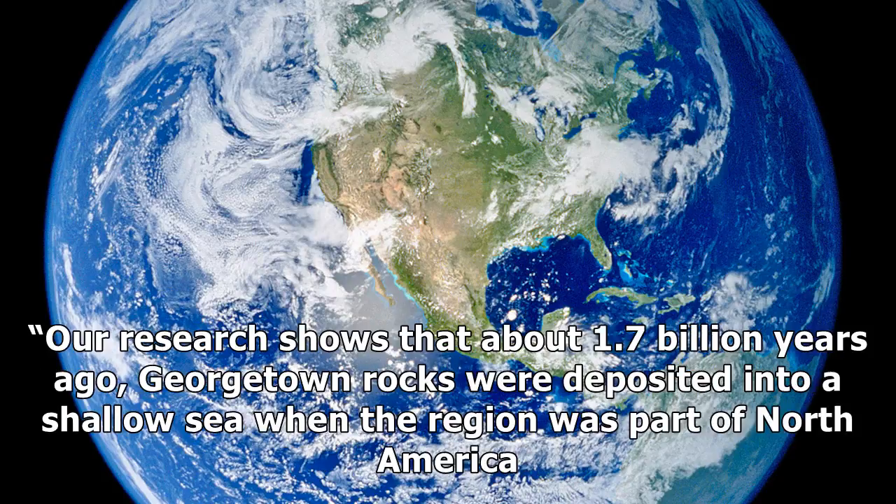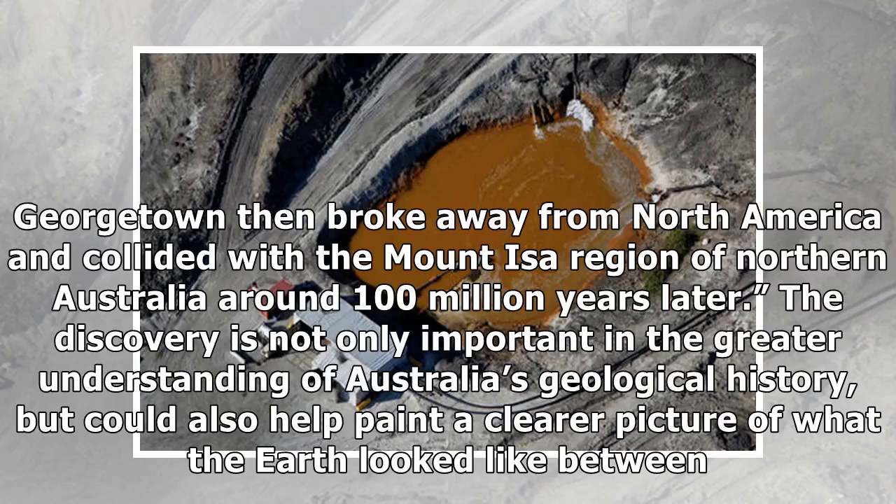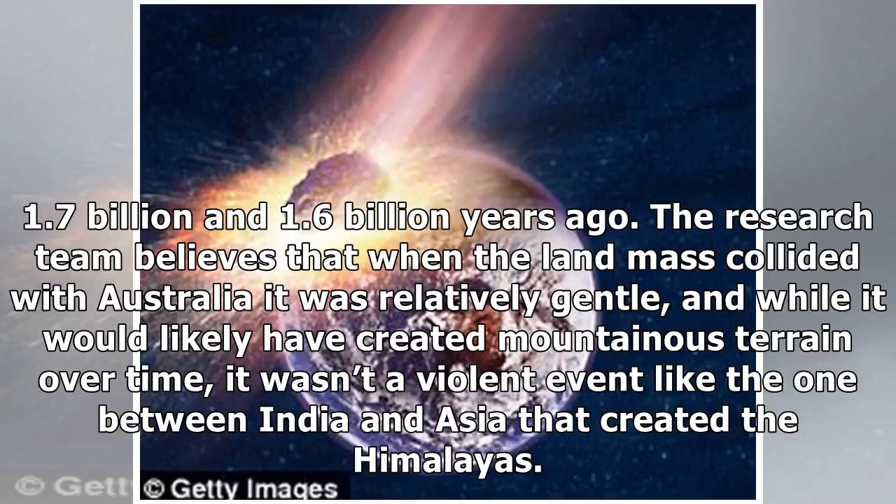Our research shows that about 1.7 billion years ago, Georgetown rocks were deposited into a shallow sea when the region was part of North America. Georgetown then broke away from North America and collided with the Mount Isa region of northern Australia around 100 million years later. The discovery is not only important in the greater understanding of Australia's geological history, but could also help paint a clearer picture of what the Earth looked like between 1.7 billion and 1.6 billion years ago.